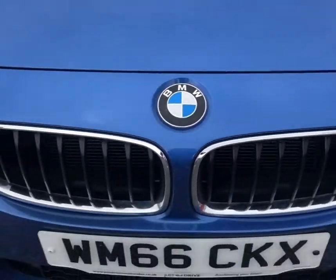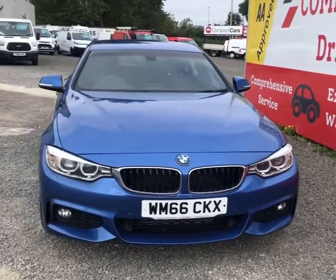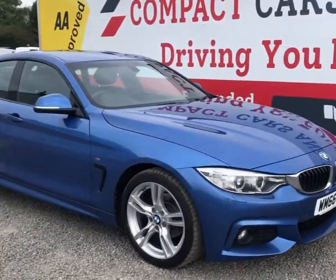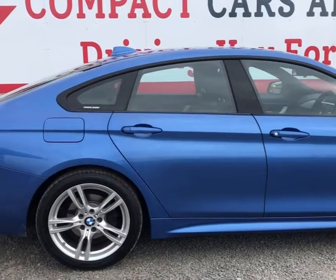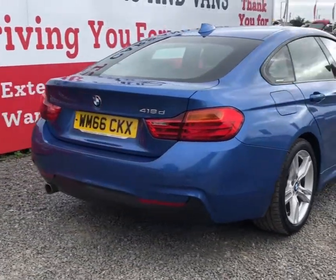Hi, this is Dean from Compaq Cars and Vans and today we're pleased to offer this 2016 BMW 418D M Sport Grand Coupe. The 2.0-litre diesel engine produces 150 PS, which is good for 0-60 in around 8.9 seconds.